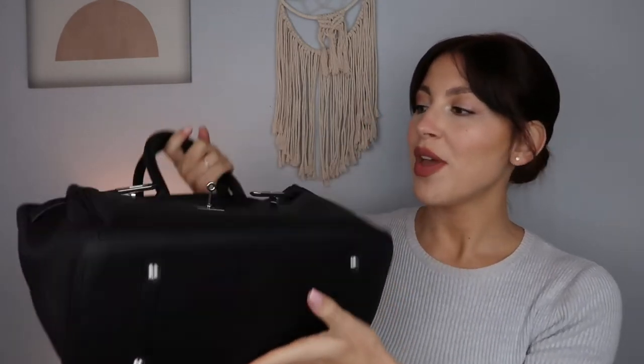Moving on to some top handle bags now. This next one I picked up from Sarah Mart - I got lots of questions about it because the seller sold out really quickly, within a few days of me posting the video. It's absolutely stunning - a gorgeous kind of pebbled faux leather with silver hardware. It has feet on the bottom and the top handles are absolutely perfect. It also comes with a crossbody strap so it's very versatile, and you can secure the bag closed if needed.